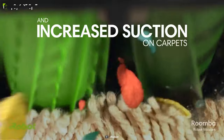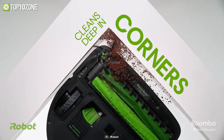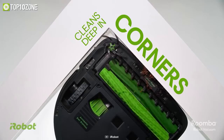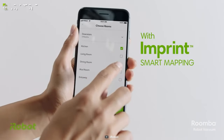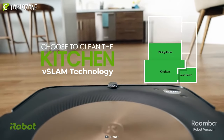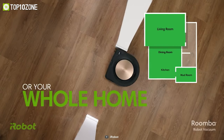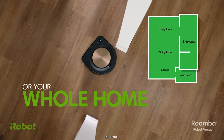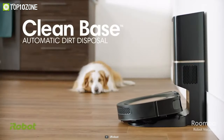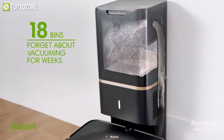Its 30% wider dual rubber brushes won't get tangled in pet hair, and its specialized corner brush ensures deep cleaning along edges and in corners. The navigation system uses vSLAM technology that helps the robot learn the layout of your home and build personal smart maps, so from your kitchen to your living room it will know where and when to clean.